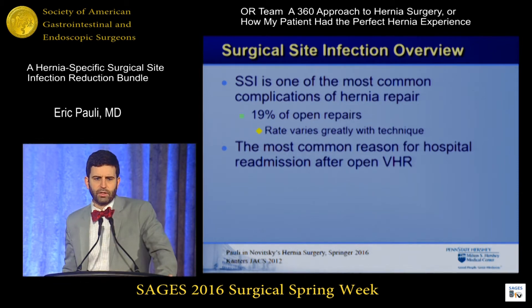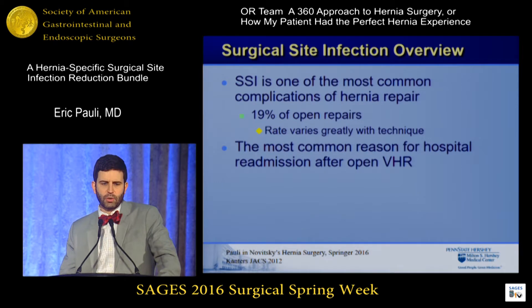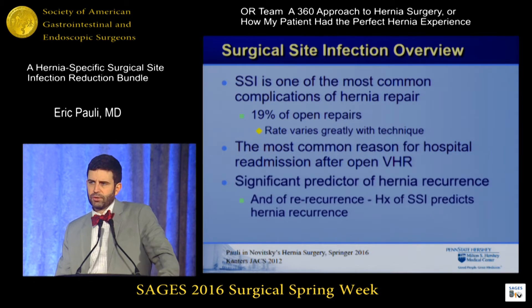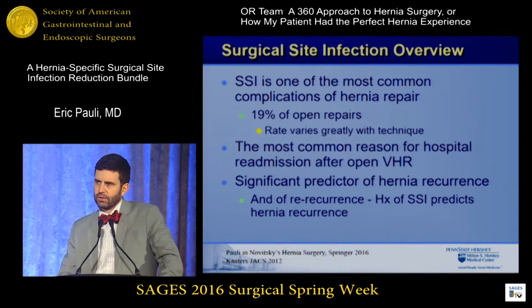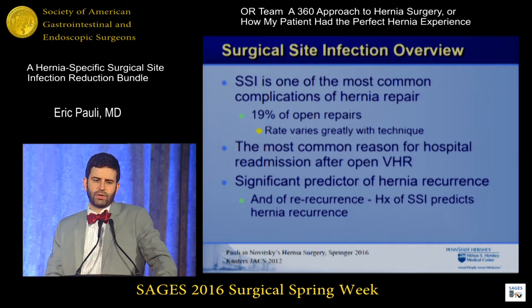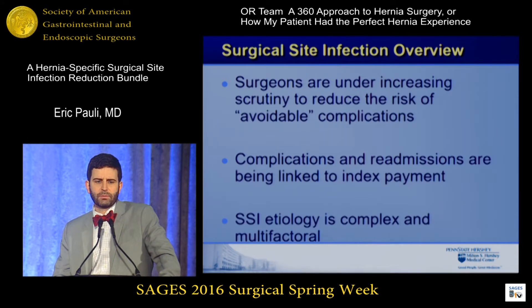Surgical site infections are one of the more common problems after hernia repair. Depending on what type of technique you use and what class the wound is, those rates will range greatly, but 19% is roughly what's given for most open repairs. It is the most common problem for someone to get readmitted back after an open hernia repair, and it's a significant predictor of hernia recurrence and of re-recurrence — that surgical site infection predicts your chance of getting a hernia back at your second hernia operation. So this is important.